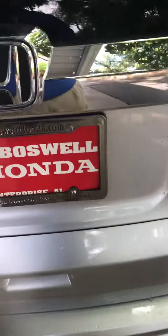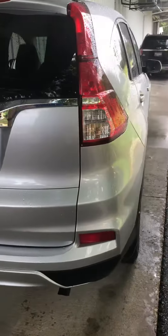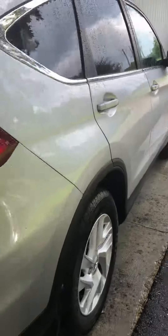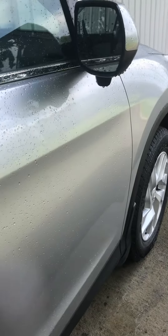It also has a nice cargo cover, so if you've got some stuff in the back that you want to keep protected. And there's the camera for the Honda Lane Watch.